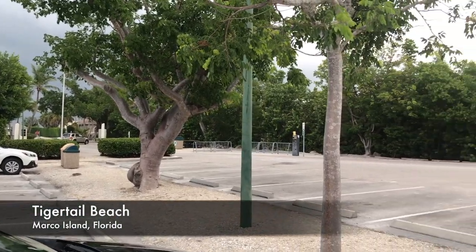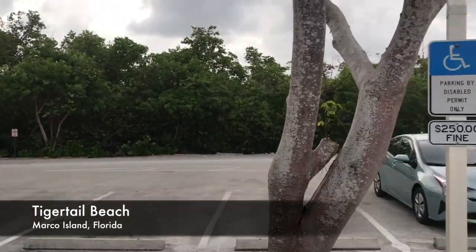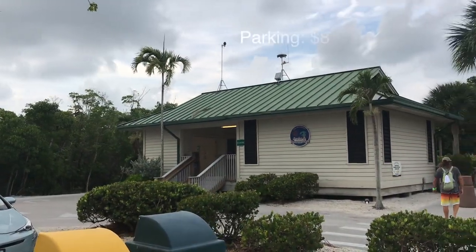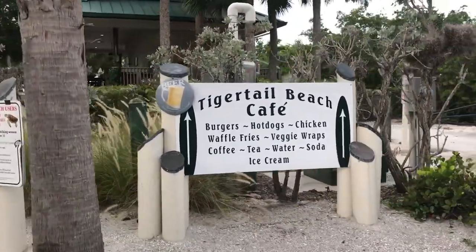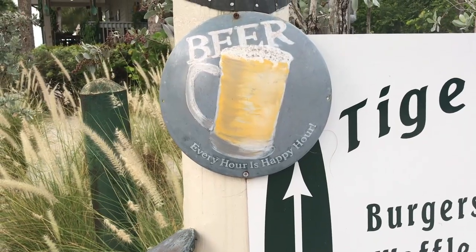So we are at Tiger Tail Beach. This is in Marco Island. We just like to take a little trip down there. I had heard that the shelling was pretty good here so I definitely wanted to come check it out. You can see there's parking which is $8 per car. They have this fun little cafe there which is kind of cool. I was hoping that afterwards we could maybe go get a beer but we'll just see what happens at the end of the video.